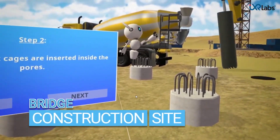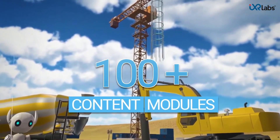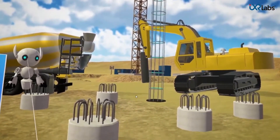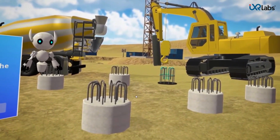IXR Labs VR platform allows educators to choose from over 100 plus VR educational content that prepares students to demonstrate career readiness competencies and boost their conceptual thinking.